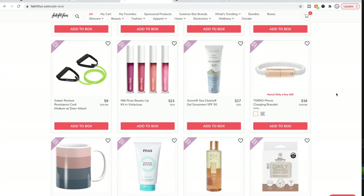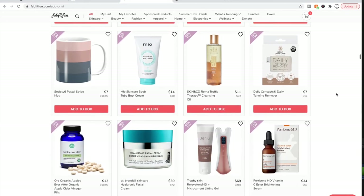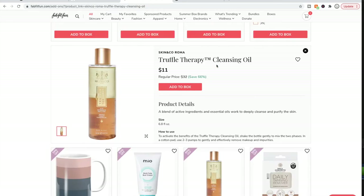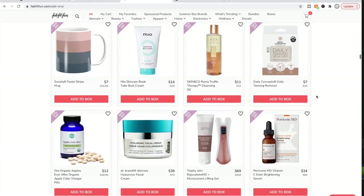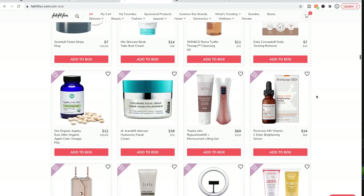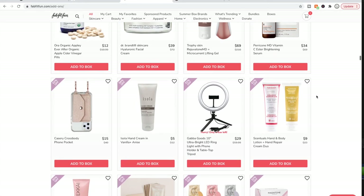The Skin & Co Truffle Therapy line — I bought this and haven't gotten around to using it yet, still working through a previous cleansing oil. But the whole Skin & Co Truffle Therapy line on Ulta has really good reviews for almost all of their products. I have a few in my stash to use and I can't wait — very excited about it. There's more Perricone and more Dr. Brandt.